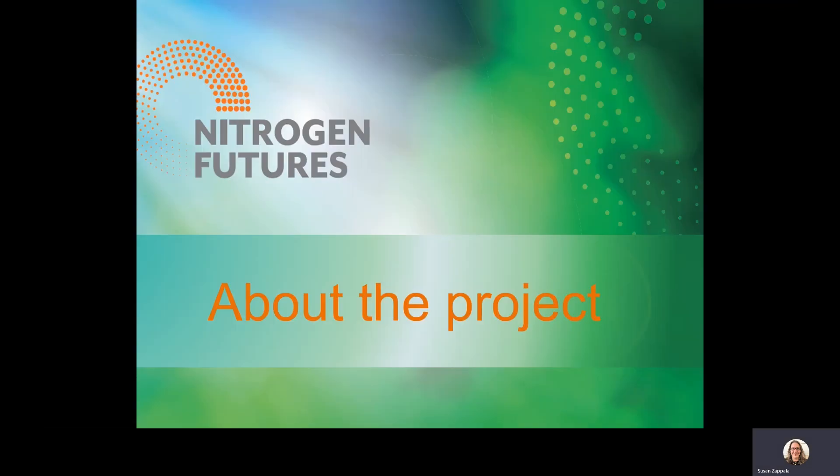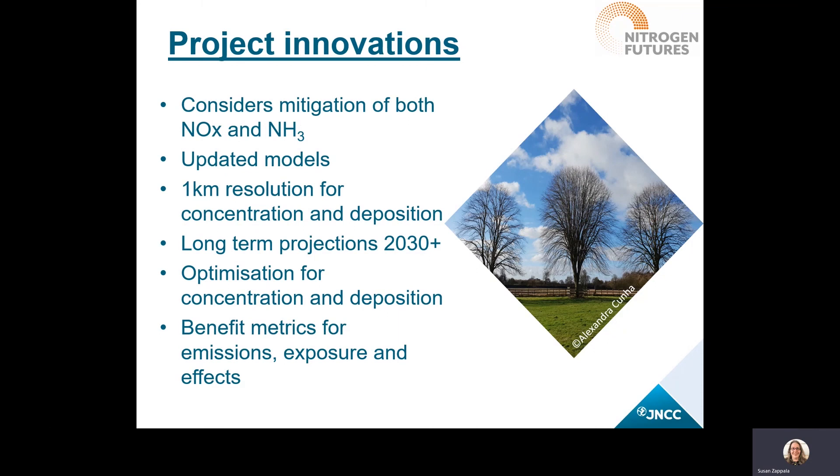Now we'll tell you a bit more about the details of the project, its methods, and some initial results. Nitrogen Futures was quite innovative in a few different ways. It considered effects of all types of emissions rather than focusing on one sector. The models used have been updated and the results have 25 times higher resolution than we might recognize in national reporting. Another major improvement was to include long-term thinking to 2030 and beyond, to account for national clean air strategies and long-term solutions such as tree planting or infrastructure investment. Finally, the work provided optimized options for both air quality concentrations in air and pressures on ecosystems through nitrogen deposition, providing flexibility for the widest variety of stakeholders.